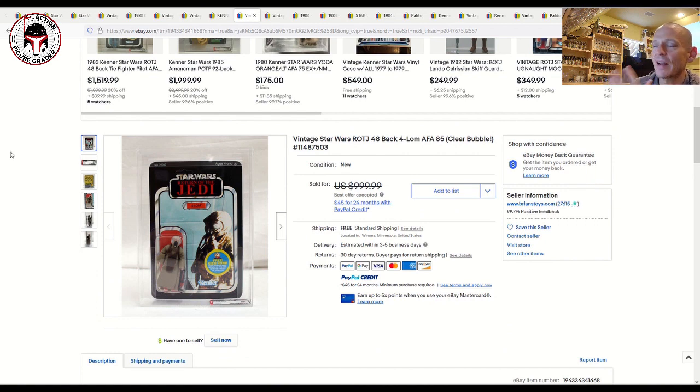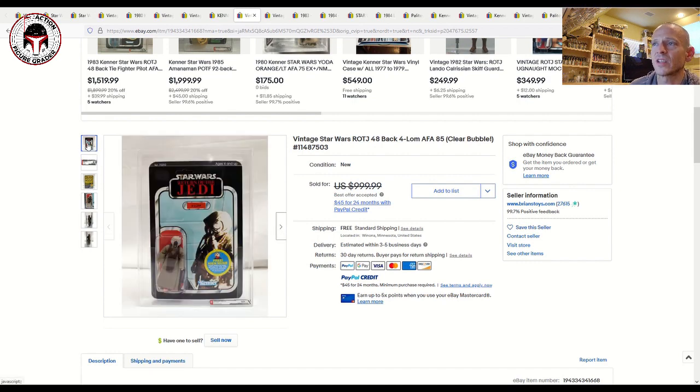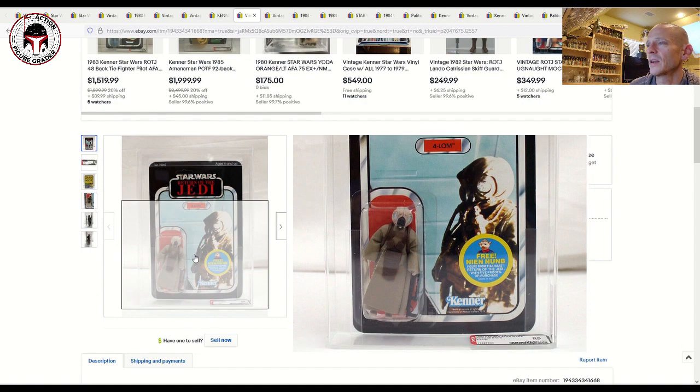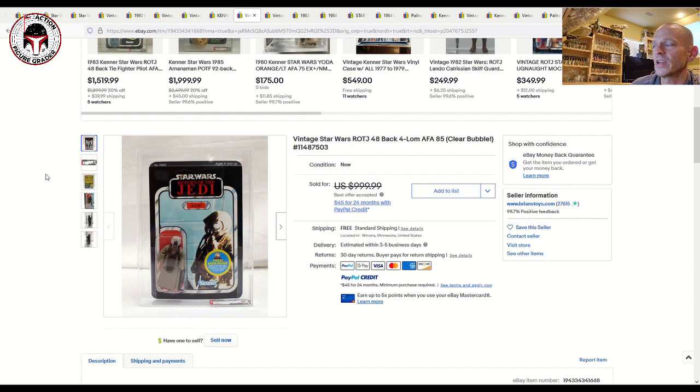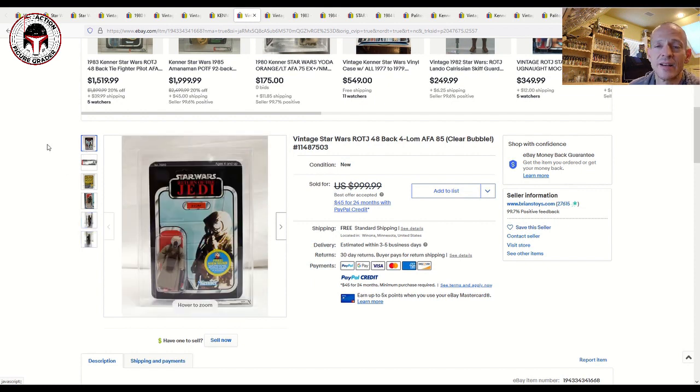This one surprised me on the high end. I apologize — there is a website where I can check the best offer accepted price, but I forgot to check it before filming. This was an AFA 85 Return of the Jedi 48-back with the free Nien Nunb offer — a transition card, very desirable especially in a clear blister. This 4-LOM is gorgeous, really nice, 85 grade unpunched — about as good a condition as you can get. It was listed at $999 best offer accepted by Brian's Toys, and I can promise it sold in the $950 range.